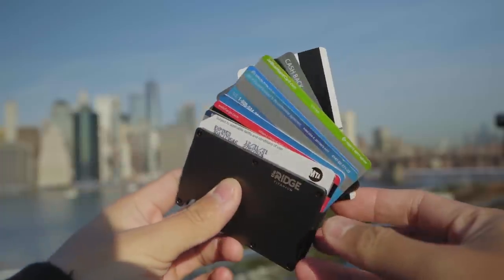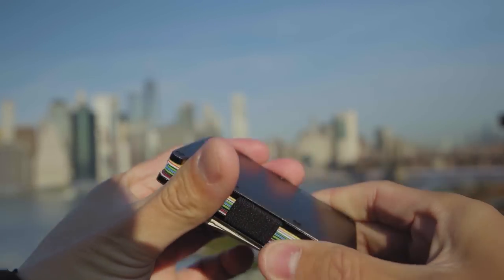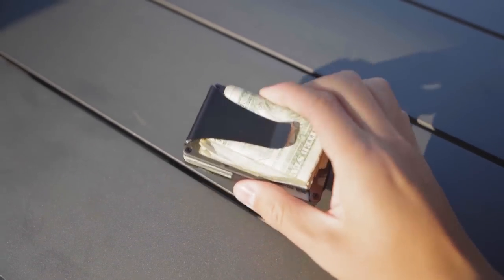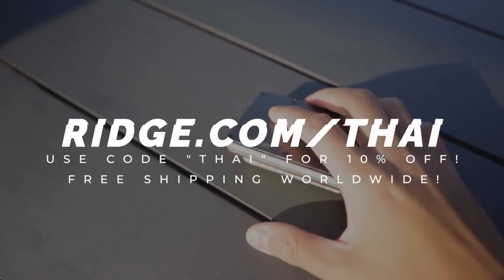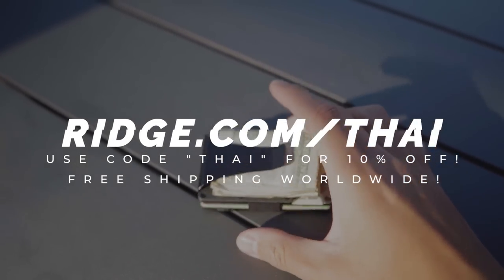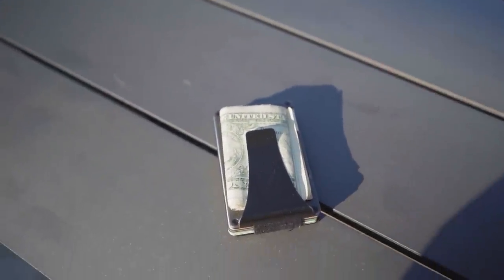These things hold up to 12 cards. There are plenty of colors or styles that will suit you, and you can test drive it for 45 days, and if you don't like it, you can send it back for a full refund. You can get 10% off your Ridge Wallet today by going to ridge.com/tie, and use code TIE to apply that discount by hitting the link in the description. It makes a great holiday gift too. Thank you Ridge Wallets for sponsoring this video, and let's go find a cringe outfit.